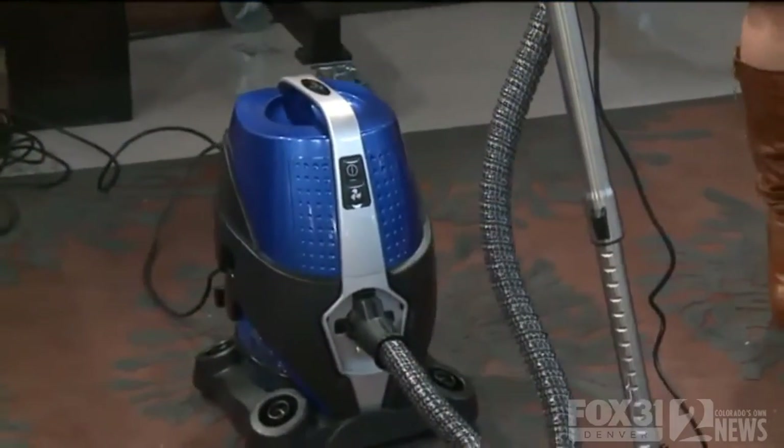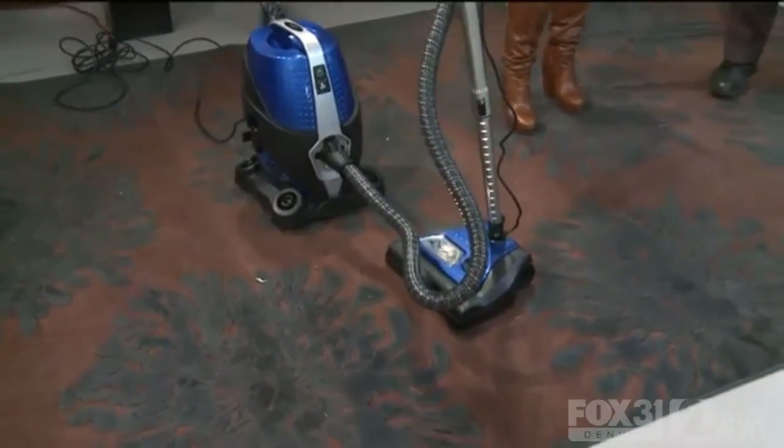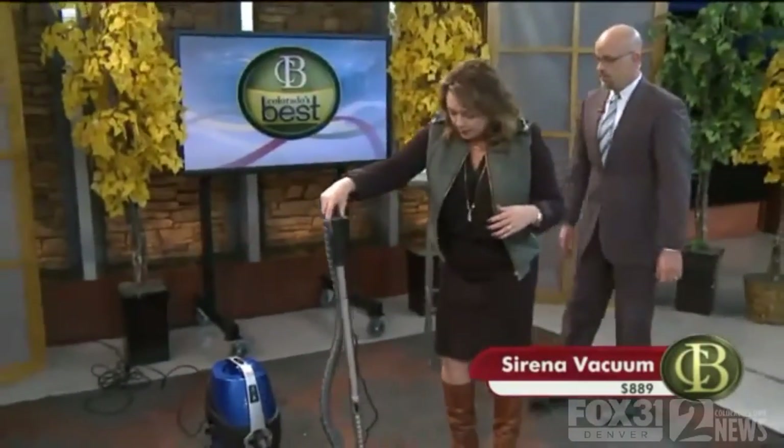For the holidays, you've got all your guests coming through. We do have a couple of products that could actually make this time of the year a whole lot easier than it was last year. We're going to start with what is touted as the world's most advanced vacuum cleaner. This is the Serena water vacuum — it's also an air purifier.